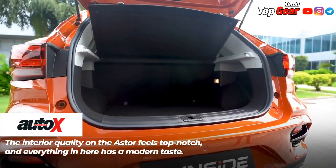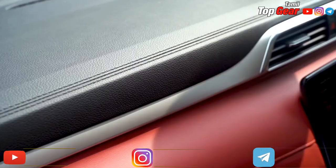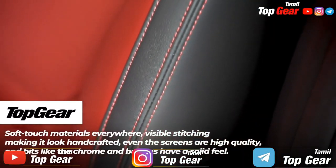We will launch the price in October 2021. This car is a mid-size SUV and it is a major competitor.